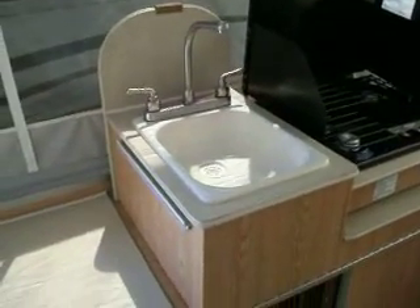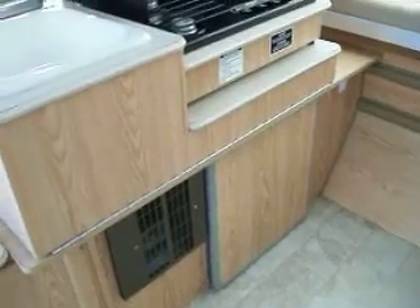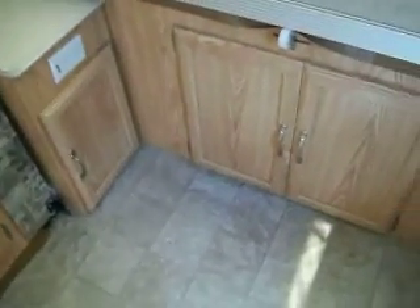It has hot and cold water. It has a regular gas and electric refrigerator. You'll have access to the front storage compartment from the inside or the outside.